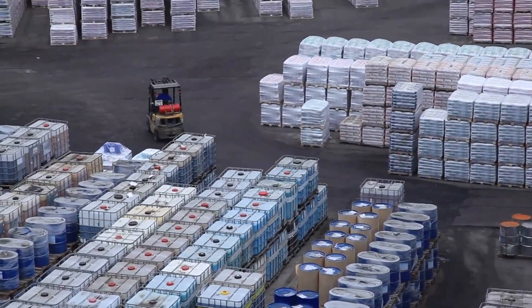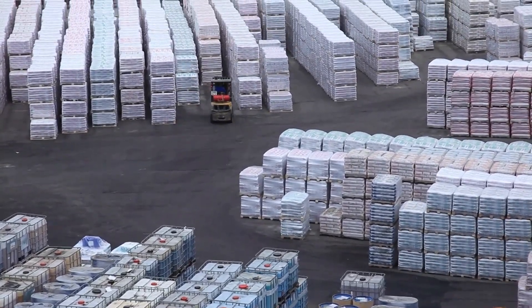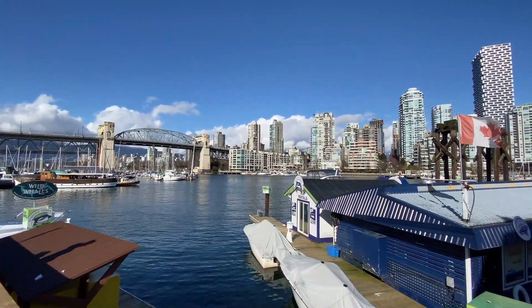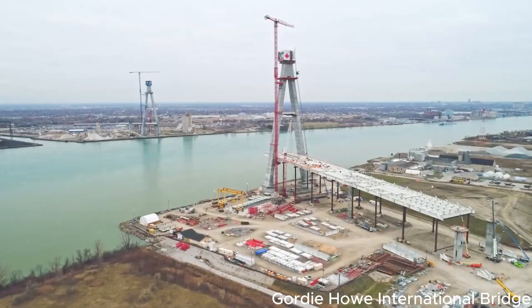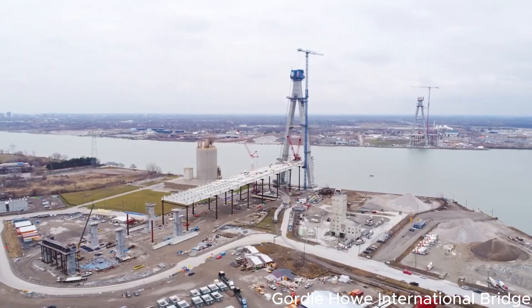Hey everyone. If you've been following the news lately, you might have heard about the global supply chain issues affecting many products, from lumber to everyday essentials. Interestingly, one of the major bottlenecks in this supply chain is right here at the U.S.–Canada border. Today we're going to explore how a groundbreaking construction project is changing the face of this crucial border crossing and how it's not only improving trade but also creating a unique business opportunity.